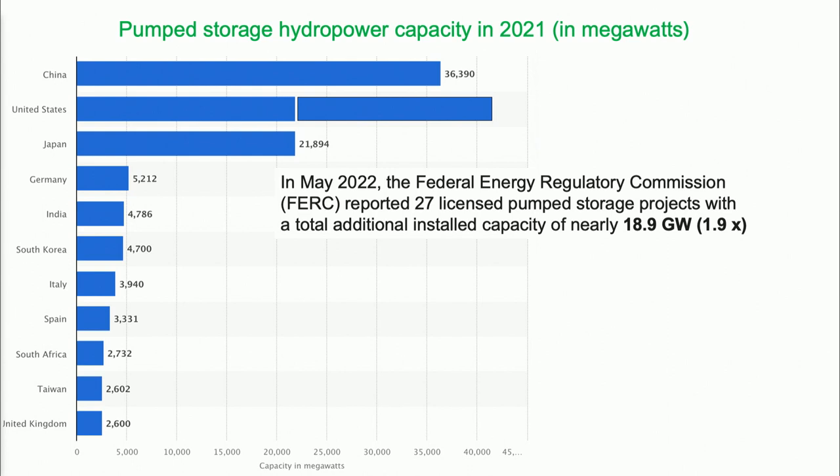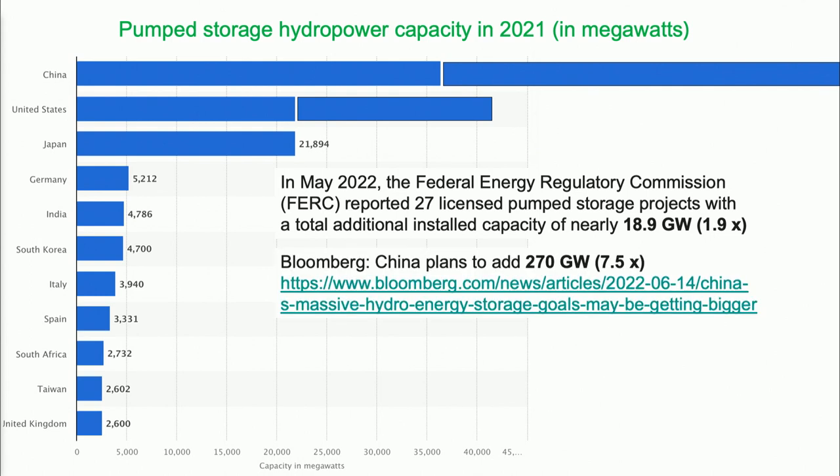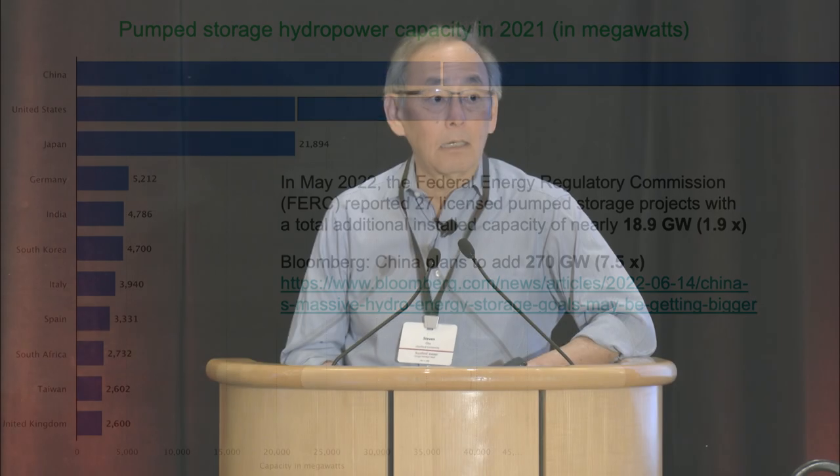What about China? They're planning 270 gigawatts. They're more serious about this and will have more pumped storage than the rest of the world combined — maybe by twofold, but certainly more than the rest of the world combined.